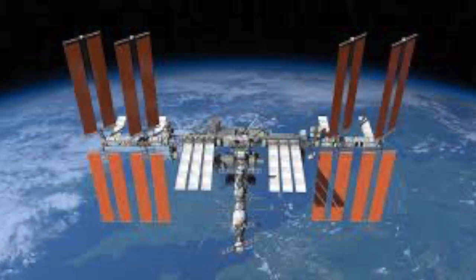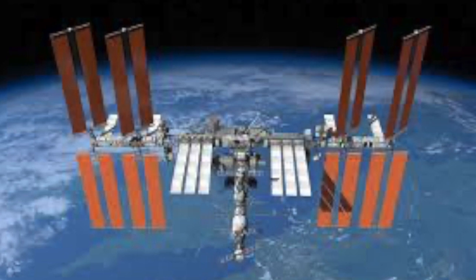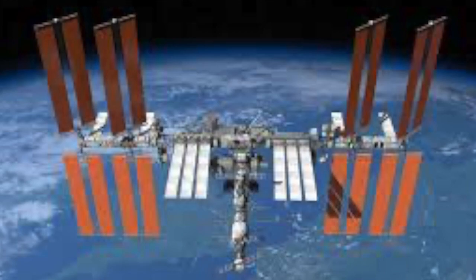They live on the International Space Station, which is also known for short as the ISS. The ISS orbits around the earth. Do you remember what the word orbit means? To go around. The ISS travels around the earth and the astronauts inside the spaceship get to see everything from outer space.